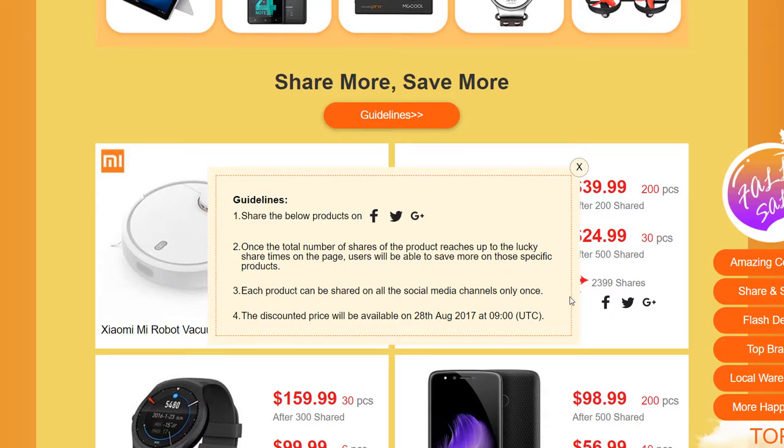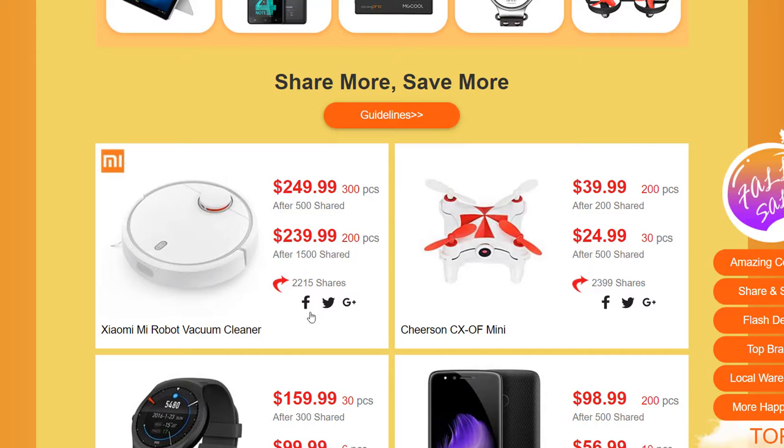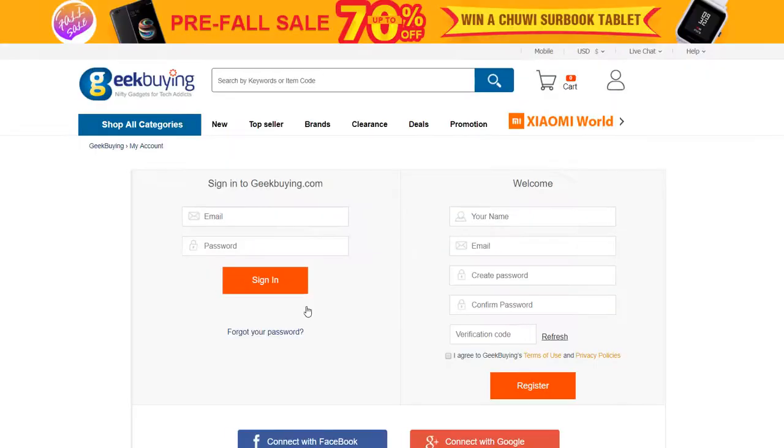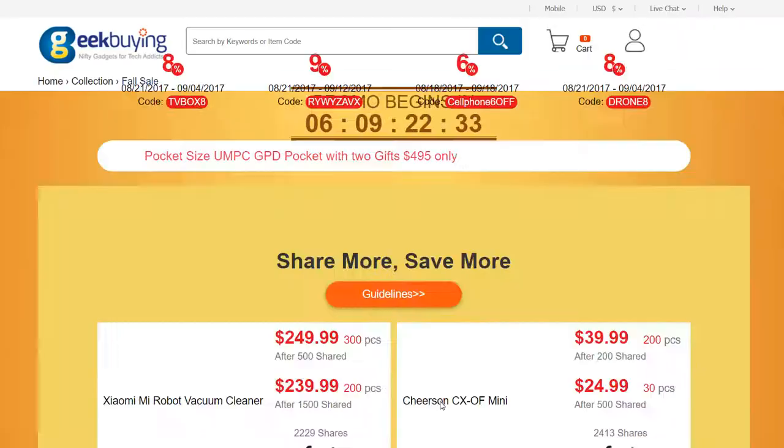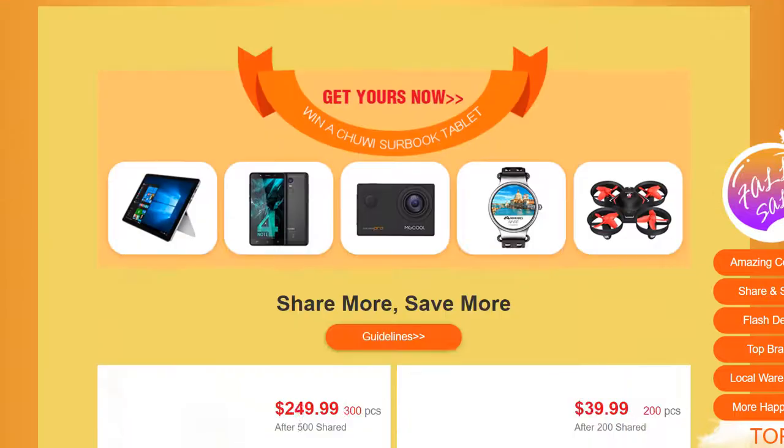Before you are allowed to share on your social media, when you click these social media buttons, you'll be taken through to a page to log in or register if you haven't already done so. After you've registered or logged in, you can share them on social media and that'll count towards the total number of shares of that product. If there's enough, you'll be receiving the discount on the 28th of August, which will be available for everyone.